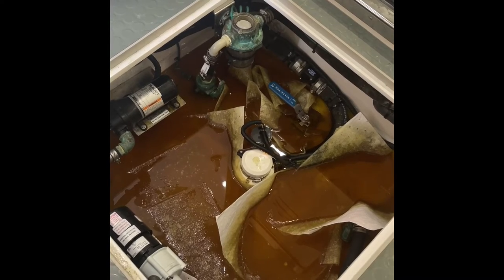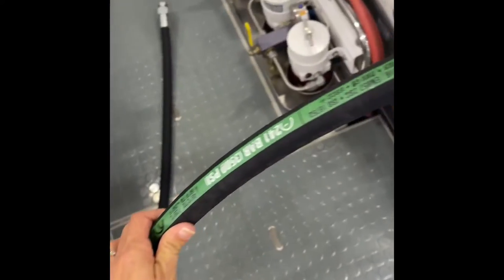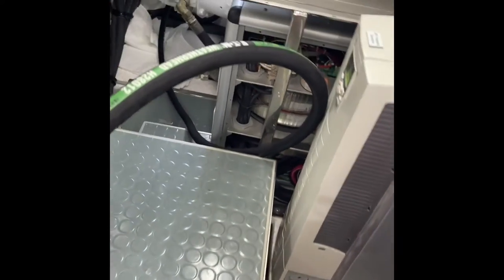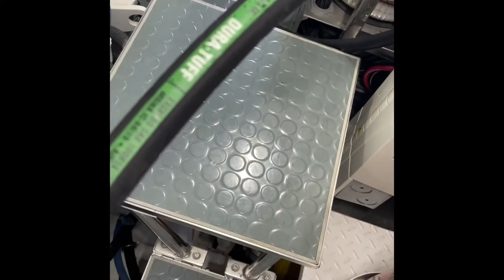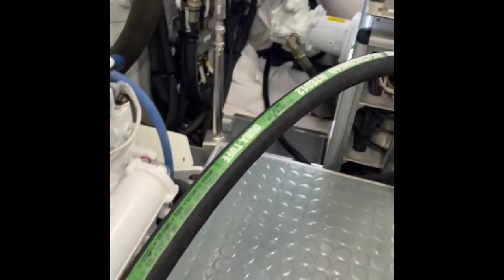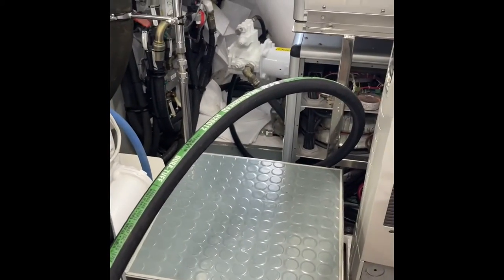This is the replacement hose that we're snaking through. It's pretty durable, but it must have rubbed against something metal — vibrations, boats, it happens.